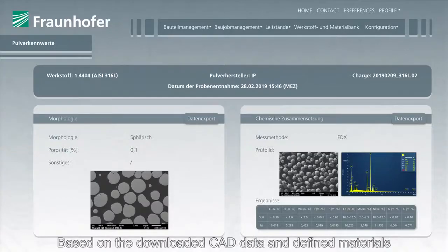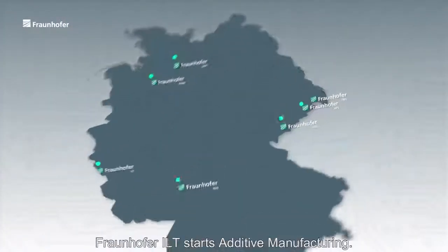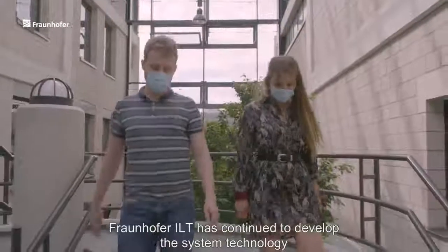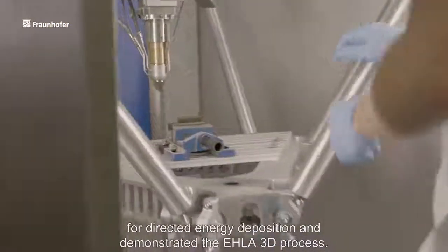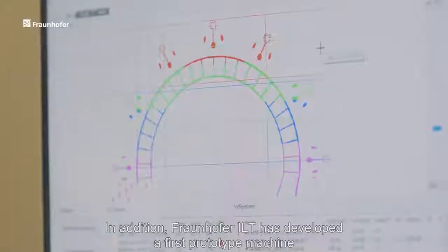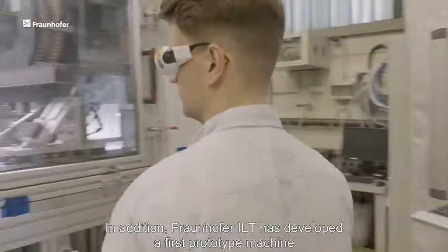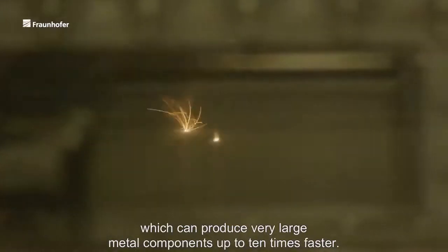Based on the downloaded CAD data and defined materials, Fraunhofer ILT starts additive manufacturing. Fraunhofer ILT has continued to develop the system technology for directed energy deposition and demonstrated the AILA 3D process. In addition, Fraunhofer ILT has developed a first prototype machine which can produce very large metal components up to 10 times faster.